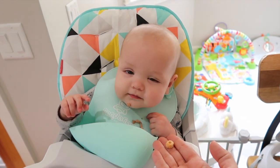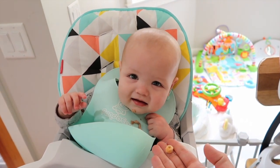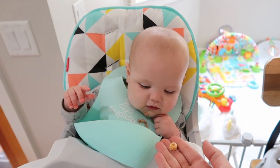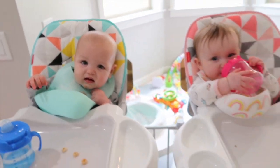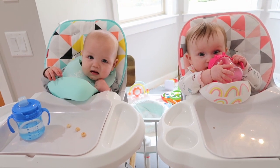All right, let's see if I can switch gears here and keep these two entertained. Okay, the babies are entertained again for who knows how long.